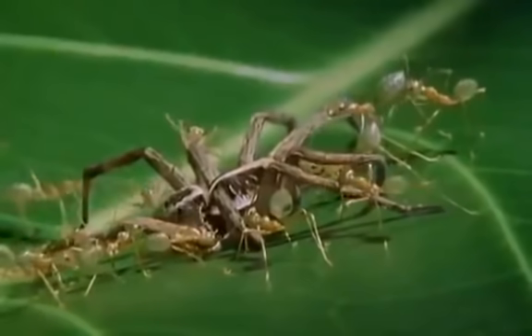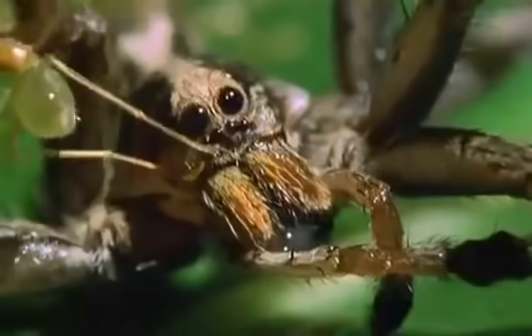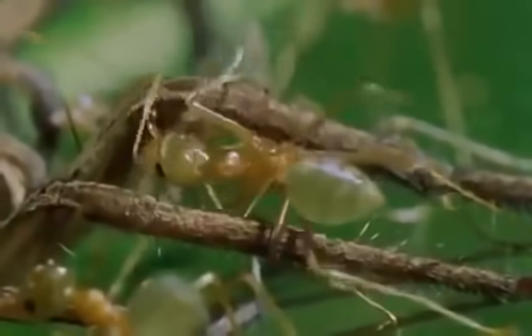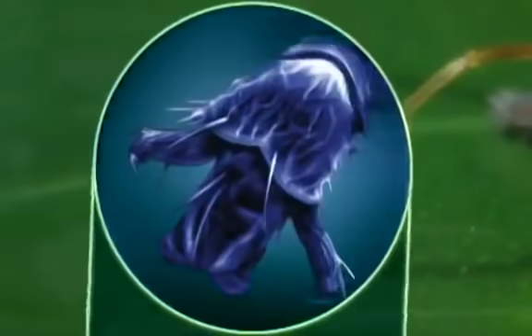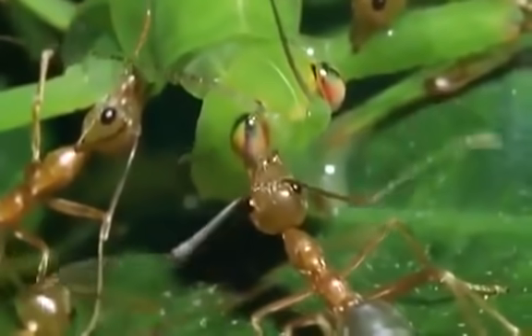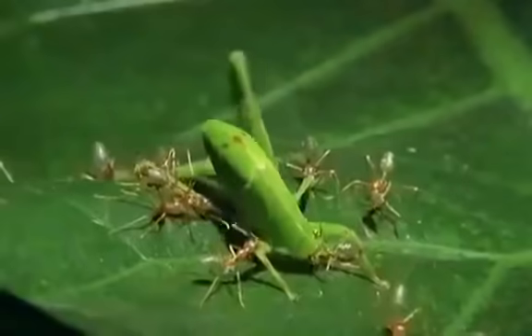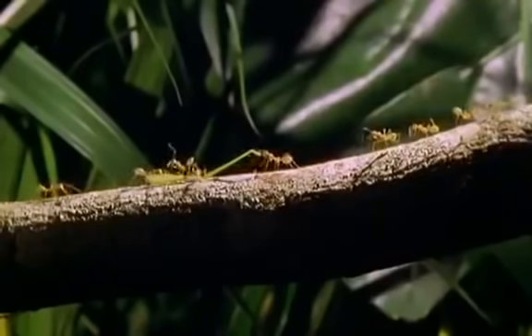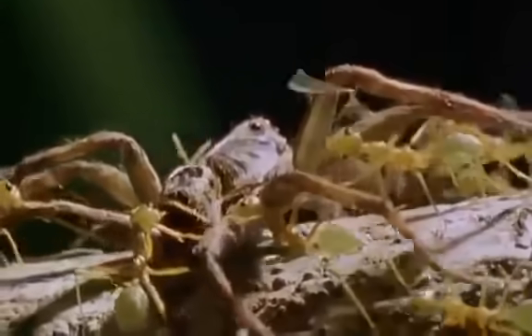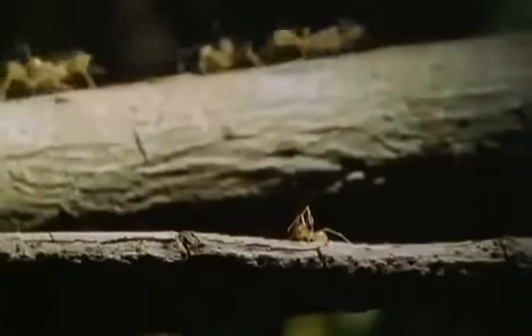Australian weaver ants encounter an unusually fearsome spider that has wandered onto the wrong leaf. The ants don't care what reputation a creature has — if it comes too close to their nest, it's simple cause and result. They attack, clinging to the leaf with special claws on their feet, pin their victim down, carve it up, and take it back to their nest. What enables ants to behave this way in perfect cooperation is that they all have exactly the same instinctive response to the same set of events. They're programmed — it's their strength, but also sometimes their weakness.